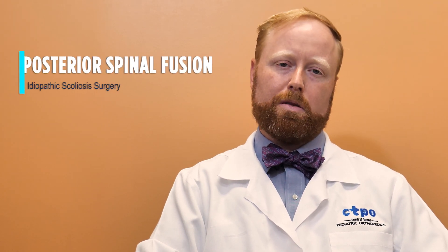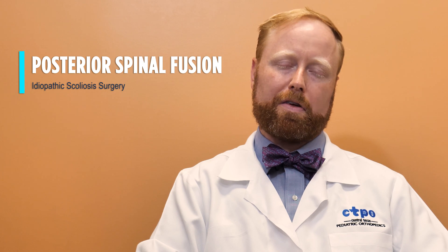There are many different types of surgery for scoliosis. This video is going to focus on a posterior spinal fusion, the most commonly performed operation for idiopathic scoliosis.